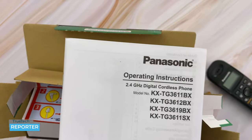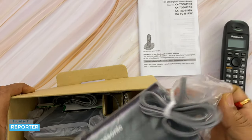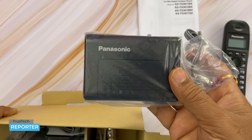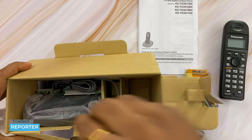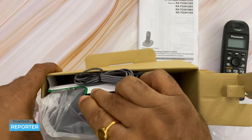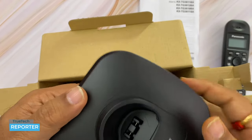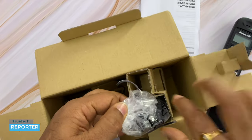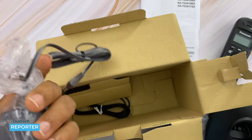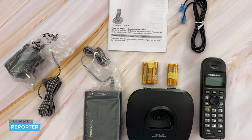Next we find the operating manual and guides, which I'll set aside. There is also an additional backup power charging unit, and inside it are 3 extra cells. Then we have the phone base, which is also black in color — this is the 2.4 GHz Digital Giga Range base. And finally, the power adapter comes with a phone connector cable to connect to the phone.